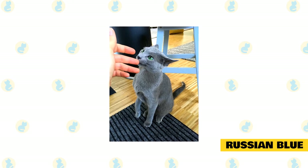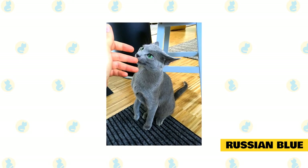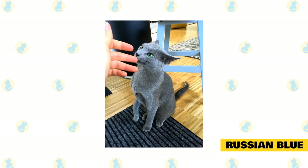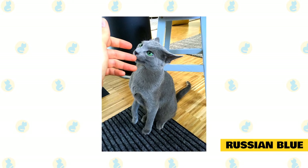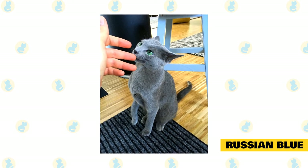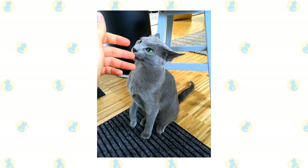It seems to sense what you're thinking before you even think it. Because of this, it's reserved, wanting to check out anything and anyone new to make certain it is not a threat. But once they have decided that you are their person, you will have an unbroken bond. Russian Blues are moderately active, loving to play hard, eat well, and rest well.